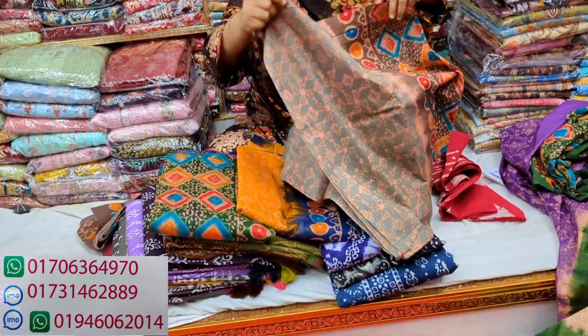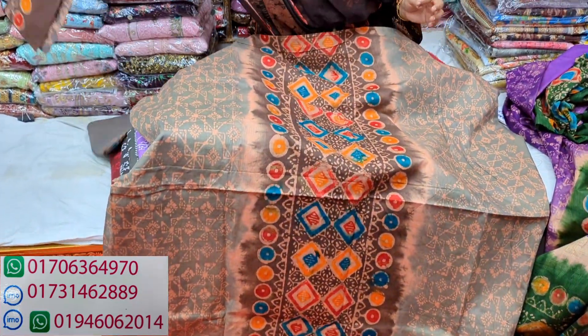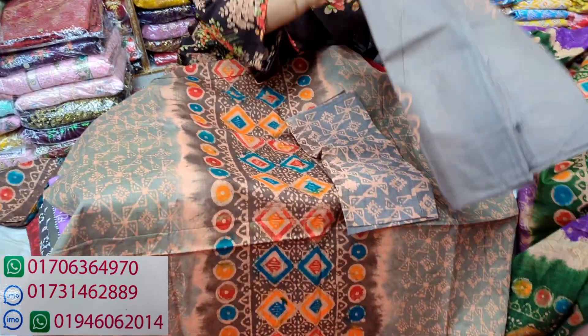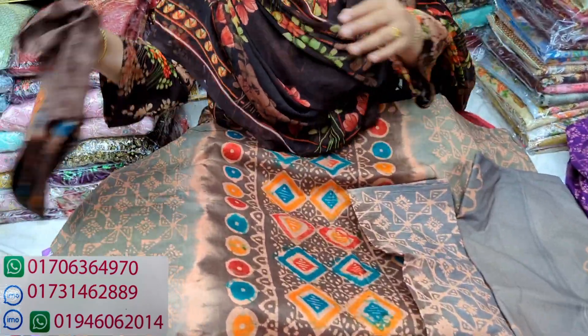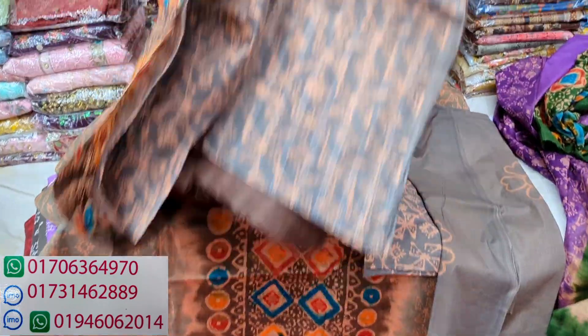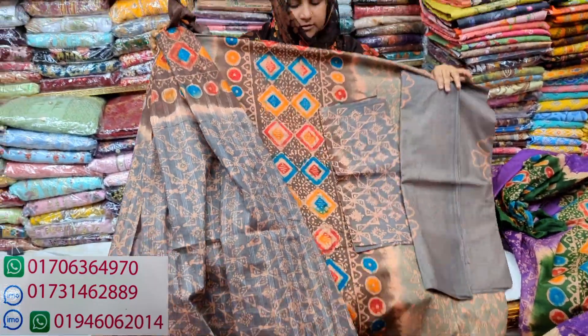It's a print color. Brown and green color combination. What is the price? It's $25. Okay, the price is $25.